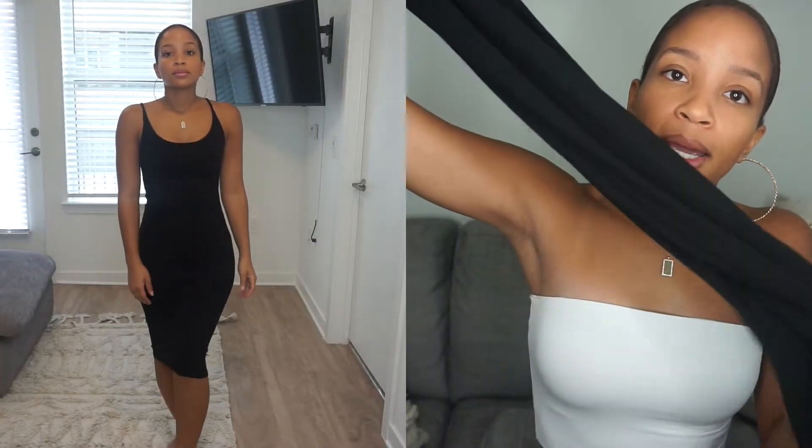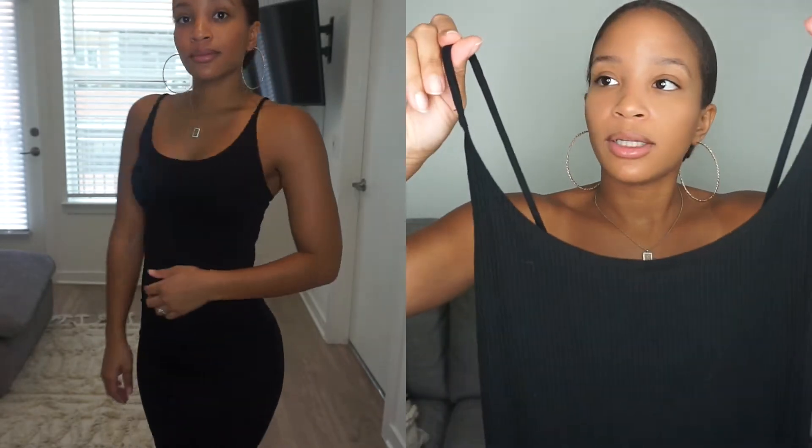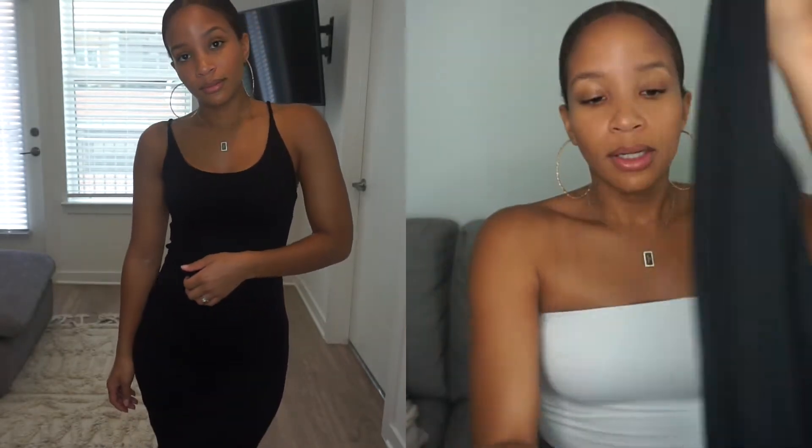This dress is a ribbed midi dress. The material is really thick, which is why I love it. I've worn my other one so much that I had to buy a new one. I bought this in a size small — it fits perfectly. It's not really that see-through either, which I love. And the straps are pretty thick. Good quality.